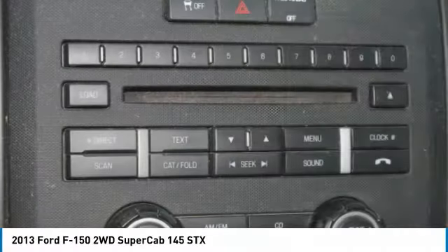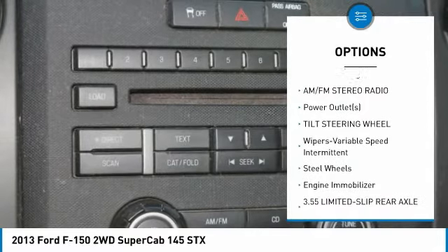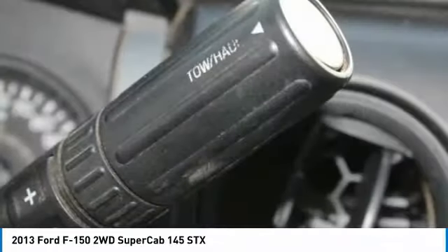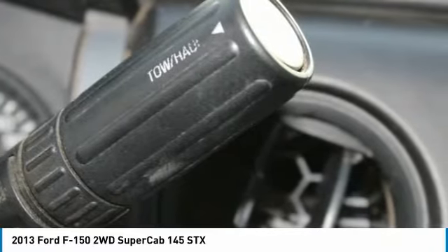Here are some of this vehicle's great options: Traction Control, Anti-Lock Braking System, Air Conditioning, Power Steering, AM-FM Stereo Radio, Power Outlets, Tilt Steering Wheel, Variable Speed Intermittent Wipers, Steel Wheels, Engine Immobilizer.